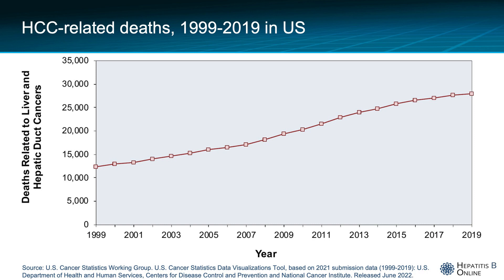The incidence of HCC has tripled in the last few decades in the United States, and because of the lethal nature of this cancer, the mortality trends have matched the incidence, as you can see here. The overall five-year survival is 21% according to the 2020 U.S. SEER data collected by the National Cancer Institute.